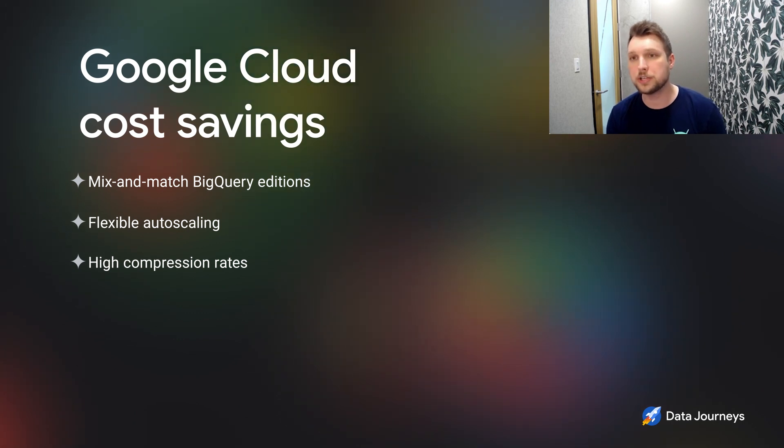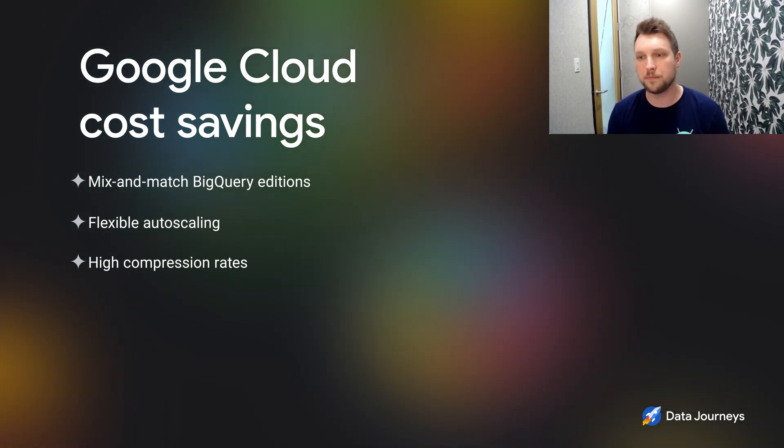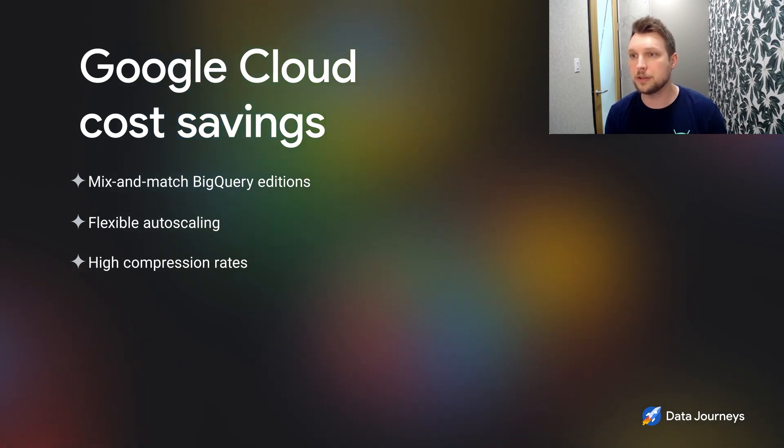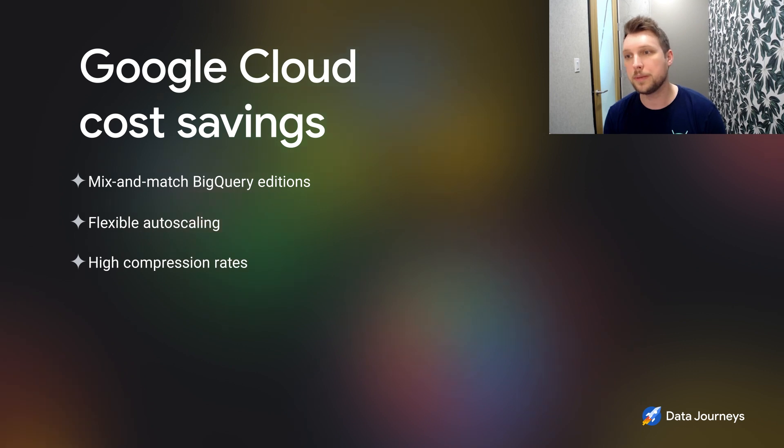From high compression rates — at Google, we've had our own challenges with our own data processing over the years. By the very nature of processing massive volumes of data, we've needed to make our own innovations in this space. We introduced Capacitor, which is the format we use internally, and then exposed it externally as the standard format for BigQuery. That provides significant compression rates, allowing customers to pay less cost for storing more data within BigQuery.